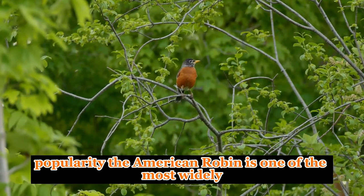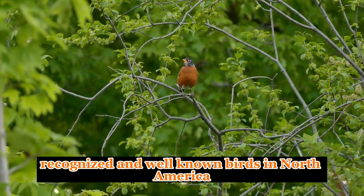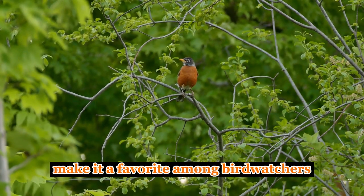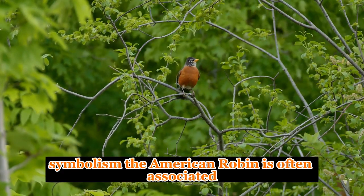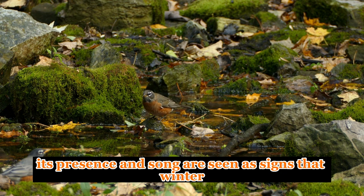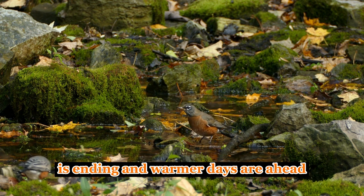Popularity. The American robin is one of the most widely recognized and well-known birds in North America. Its bright orange breast and familiar song make it a favorite among birdwatchers and nature enthusiasts. Symbolism. The American robin is often associated with the arrival of spring and is seen as a symbol of renewal and new beginnings. Its presence and song are seen as signs that winter is ending and warmer days are ahead.